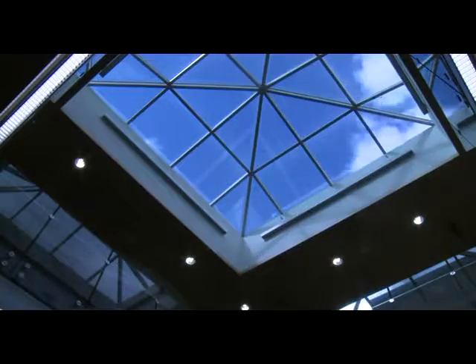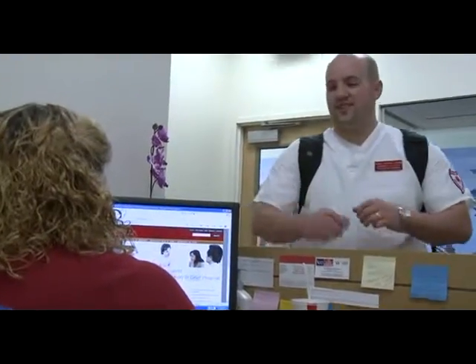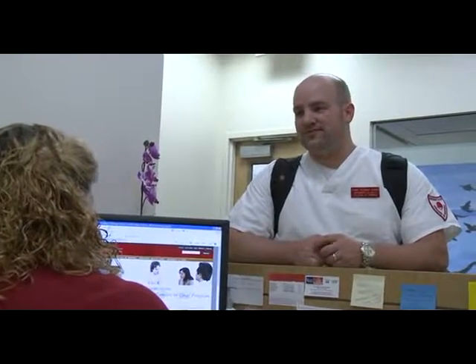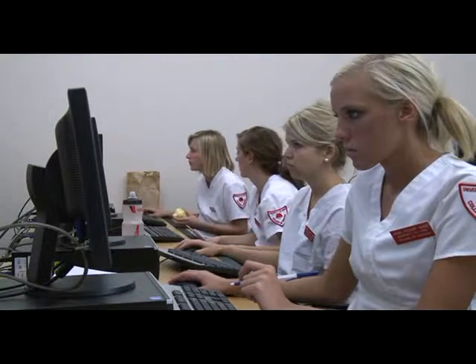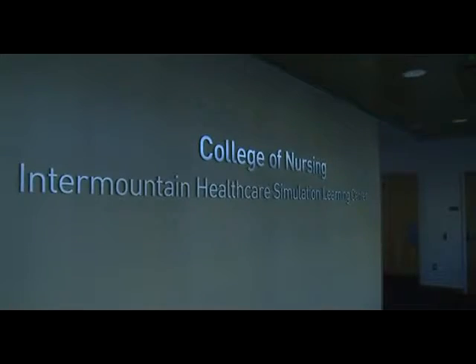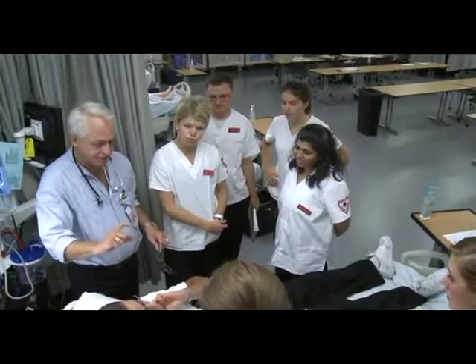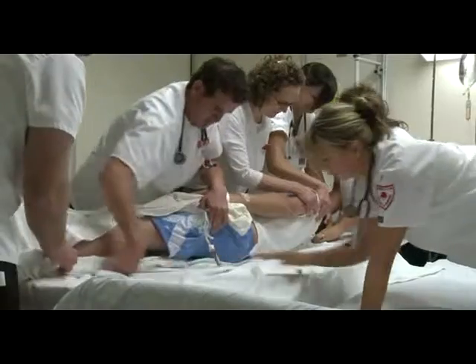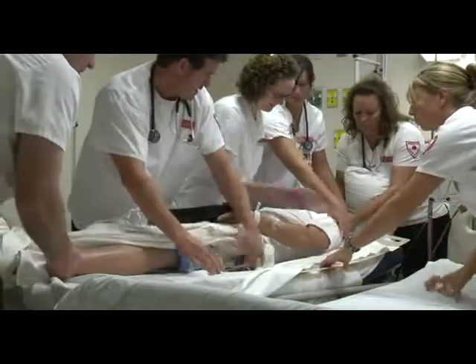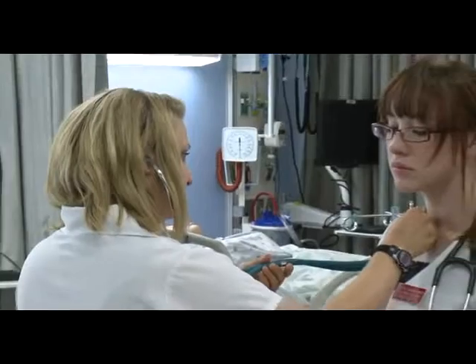We really had the opportunity with the new building to organize the function and cluster things differently. We brought student services down to the main floor and created a student zone and student learning education center on the first and second floor. We were charged with building half of the simulation lab in what was left of an exterior covered parking garage. The Intermountain Healthcare Simulation Center takes up the entire first floor of the building — it's a virtual hospital.